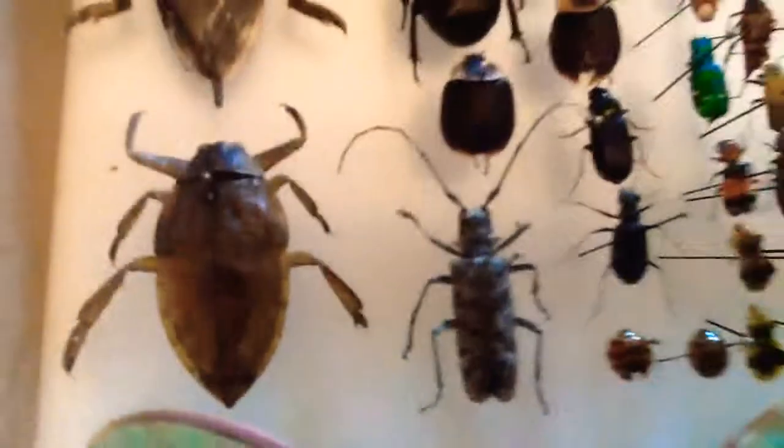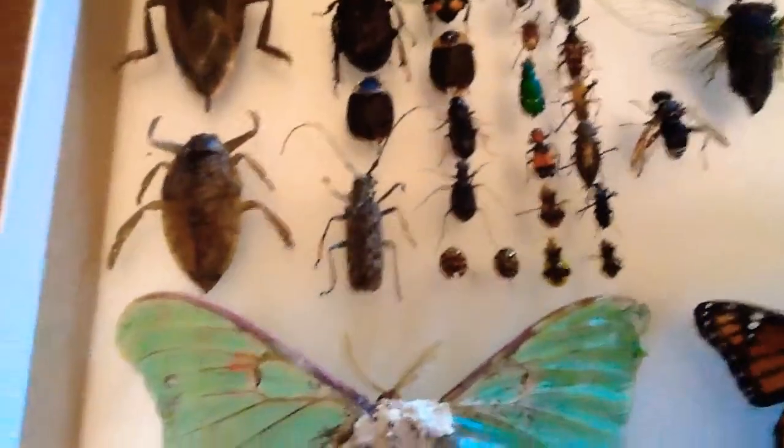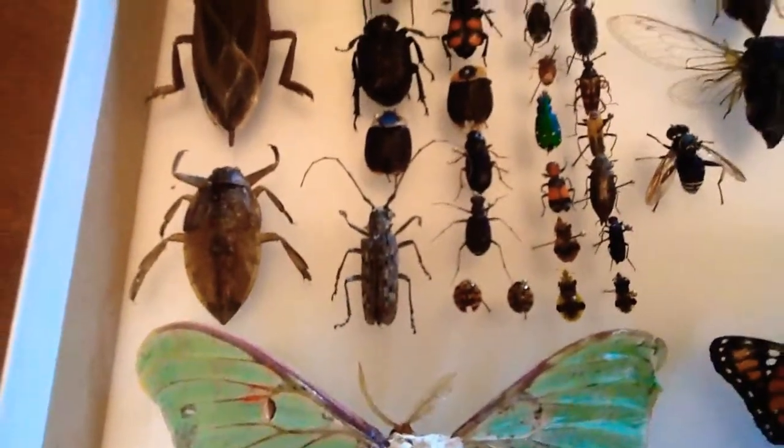Then we have a pine borer — I'm pretty sure — or a longhorn insect. It's really cool. I don't know if you can see it, but it has weird patterns which are really interesting.